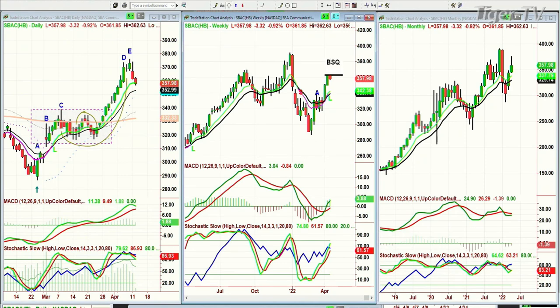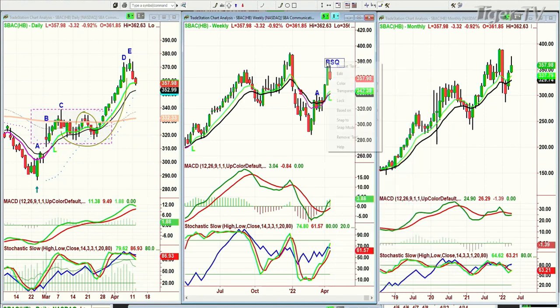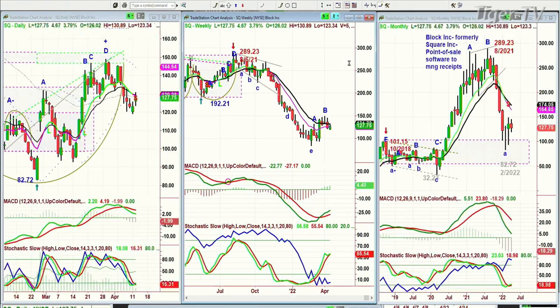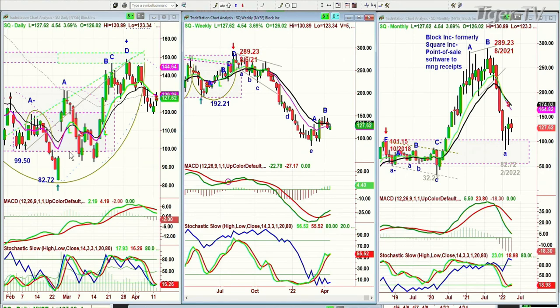The next question — nice bounce in Square. Square is also peak E. How many peak Ds and Es — I'm going to show that as well. Square, which is Block Inc. — made a peak D right on the left side, right side price-time match in the cup formation. Now it's gone to a leg A, trough A, trough B, and it's in trough C potential today. I think these are going to stall.